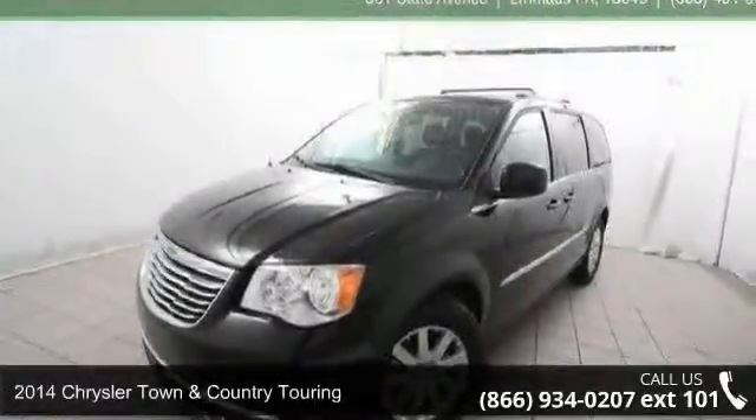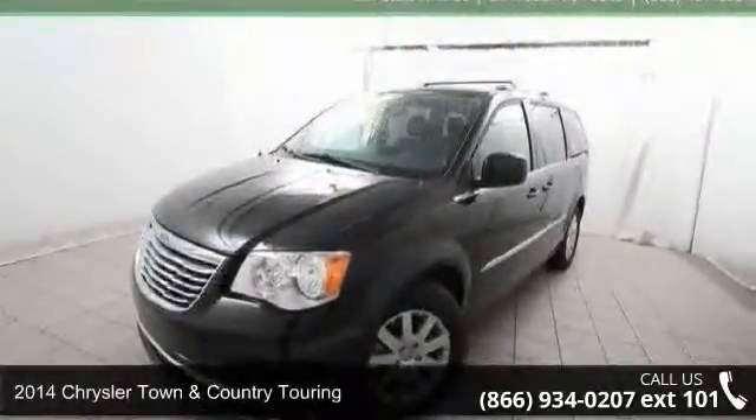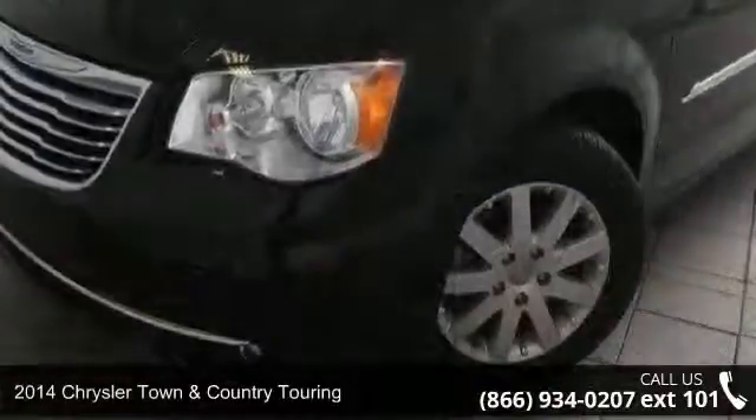Check out this 2014 Chrysler Town & Country Touring. This may be the set of wheels you've been looking for.